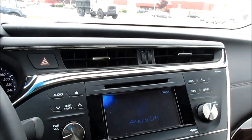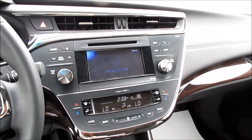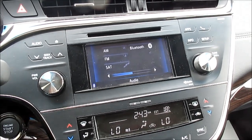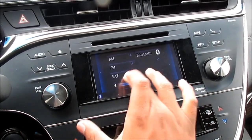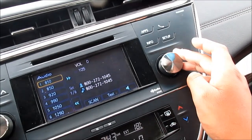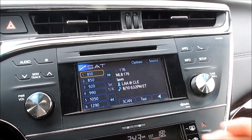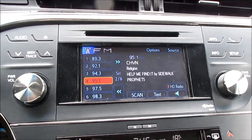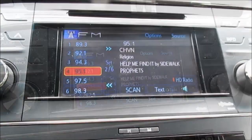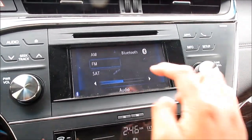Looking at the center stack controls in the 2013 Avalon XLE, first we'll start with the radio. As you can see, this vehicle does have satellite radio. You can tune, and here's your sound settings. Your AM and FM radio is high definition if you choose to activate it.